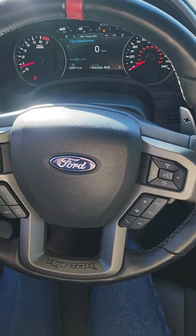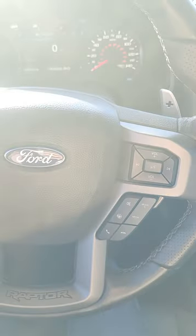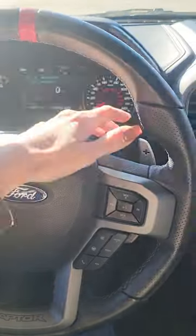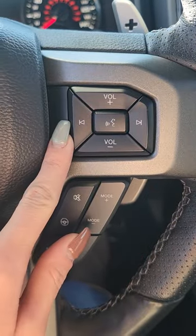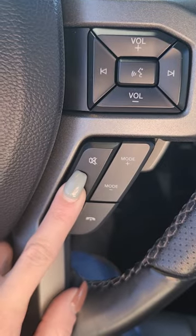You'll notice that nice little red there. You've got Raptor embleming on the bottom. It is not a flat bottom. You do get paddle shifters which are humongous — plus and minus there. On the right-hand side of the steering wheel, we have all of your volume controls for your radio station, as well as voice control for your Bluetooth. Down here, these are going to be your different steering ratios.